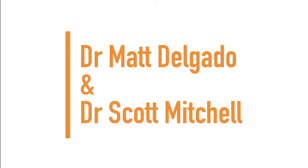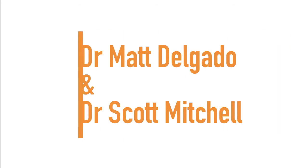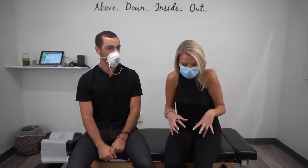Up next we have Dr. Scott Mitchell and Dr. Matt Delgado. Dr. Scott here at Lifespring Chiropractic in Austin, Texas, and today we are here with Hannah. She's a local reporter and it's been tough — she's definitely hunched over the laptop a lot, constantly holding out microphones and different things. She has noticed tension throughout her body, whether it's her hips, her middle back, or her neck especially.